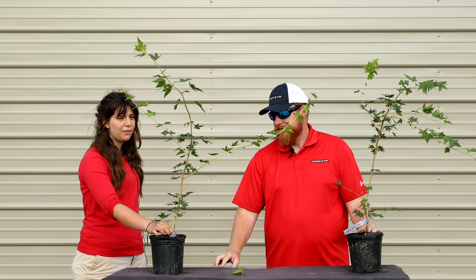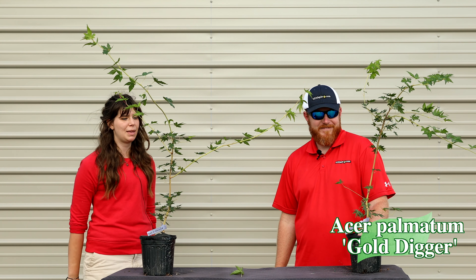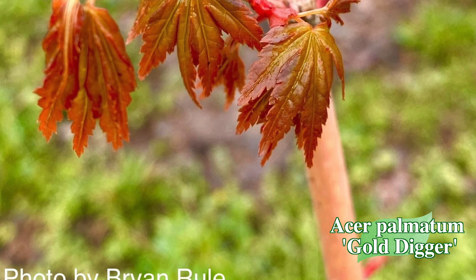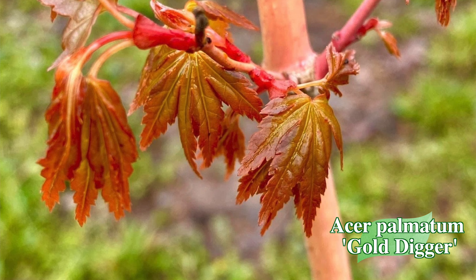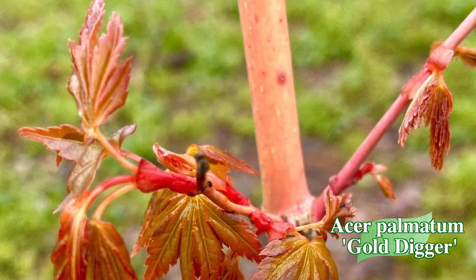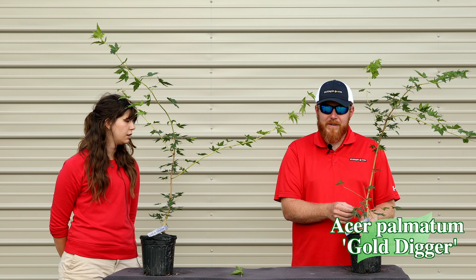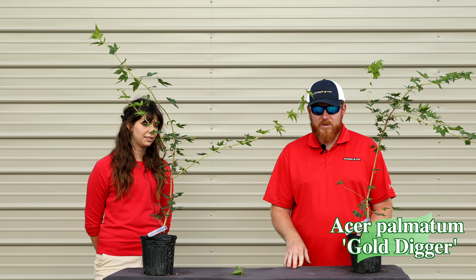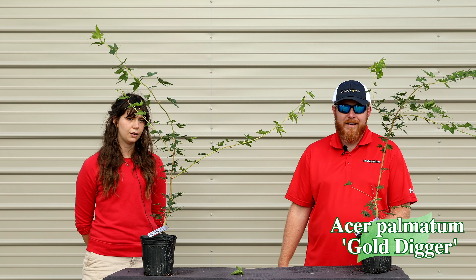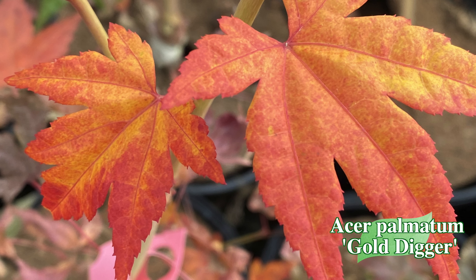Up next we have 'Gold Digger' — a questionable profession, but not a questionable tree. It's a beautiful yellow coral bark maple that's so fun to watch throughout the year. It has a bright yellow color in summer that changes to more of a coral color through the year, contrasting nicely with the bright green leaves. The bark interest is outstanding — it provides unique colors during drab winter months, and the early spring leaf color can be a little bit of coral pink.